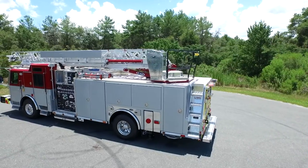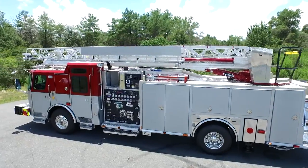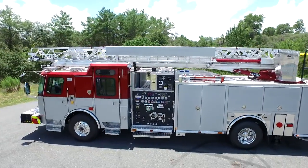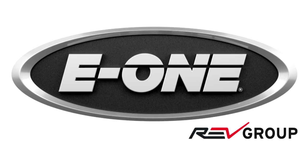Contact E-1 today to find out why the HP78 aerial, with its combination of generous compartmentation, ground ladder storage, hose bed, and tank size, will make your mission successful.